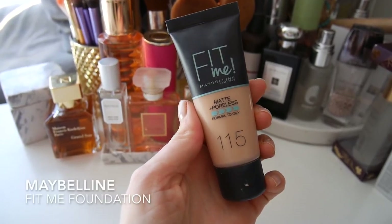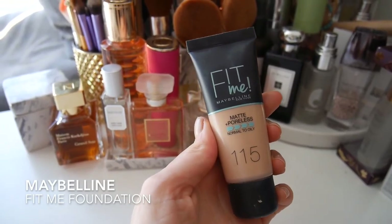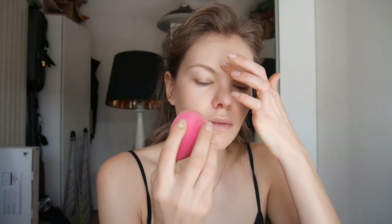The foundation I used that day and the one I'm using today is the Fit Me Maybelline Matte Poreless Foundation in 115. I'm going to use my beauty blender to apply it. I really like this foundation — it's really light, you can build it up to medium coverage, and I like the finish of it. It's not too matte, not too drying. It doesn't exaggerate your pores or get really dry and flaky between my brows, which a lot of foundations do.